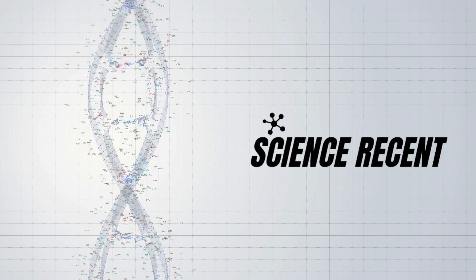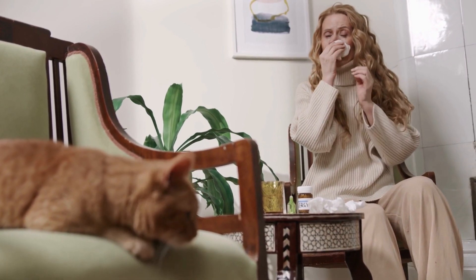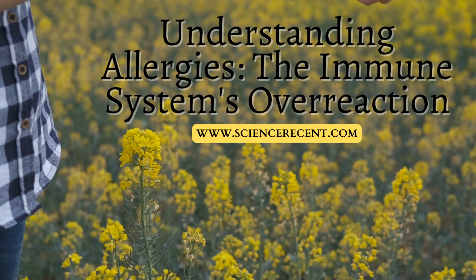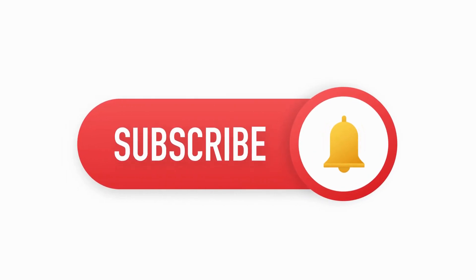Hello, and welcome back to our channel. Today we're going to peel back the layers of our immune system and uncover the mysteries of allergies. If you are one of the many people who sniffle and sneeze when spring arrives, or when a cat is in the room, then stay tuned, because this episode — Understanding Allergies: the immune system's overreaction — is all about you. But before we dive in, please subscribe to our channel for more science-backed content.